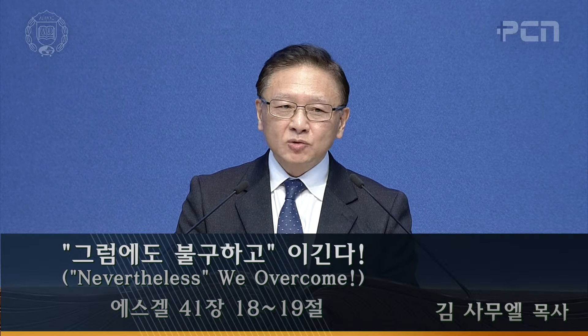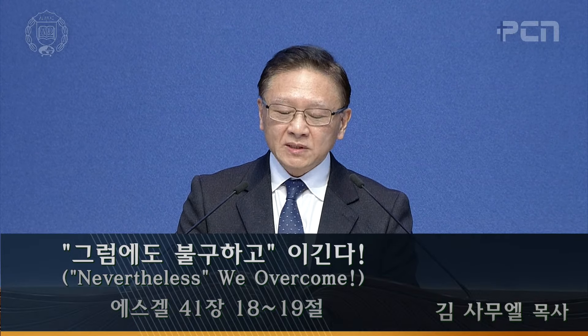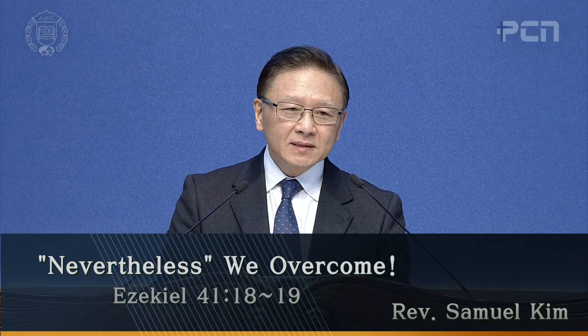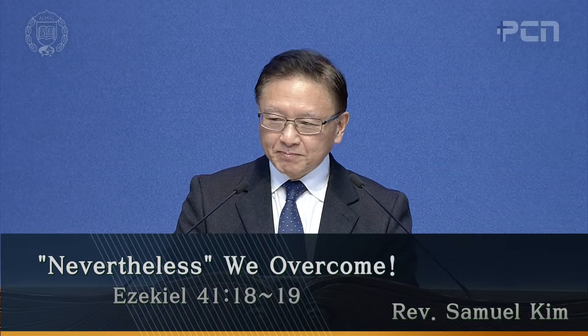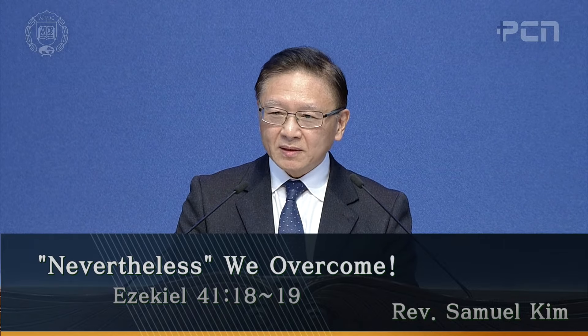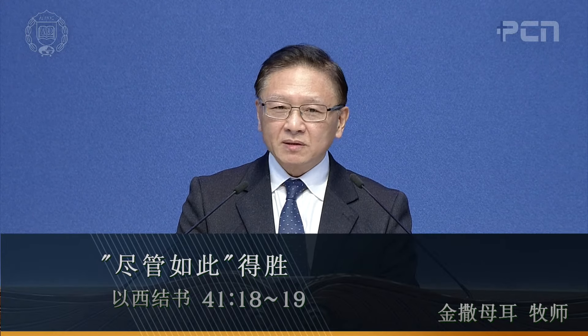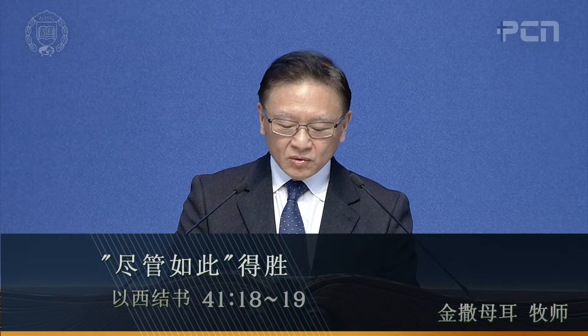Man, lion, ox, and eagle. In Ezekiel chapter 1, there are faces at the front, right, left, and back, in that order — four faces in that order. And in Ezekiel chapter 10, there is the first, second, third, and fourth faces.